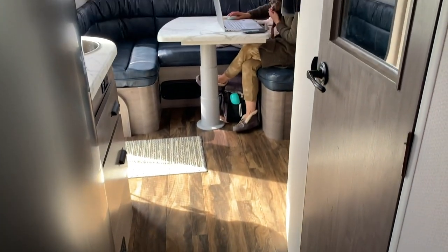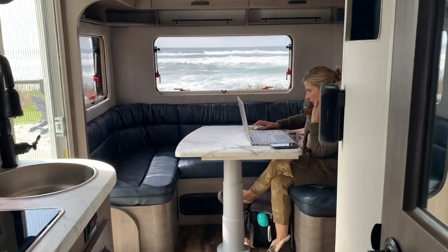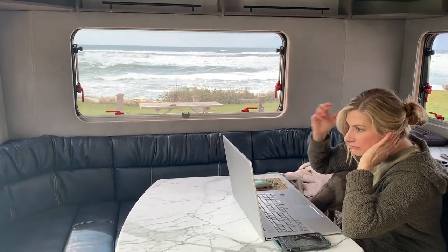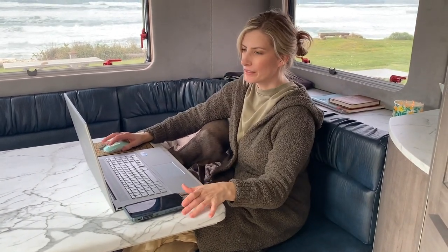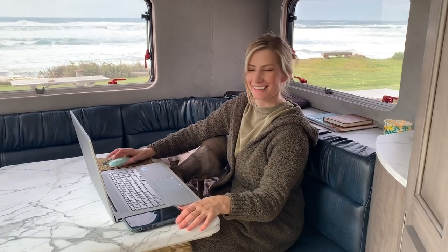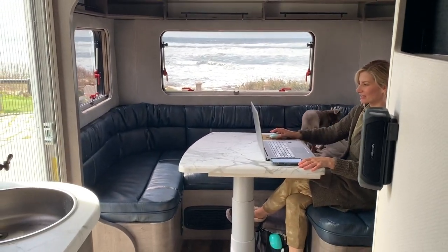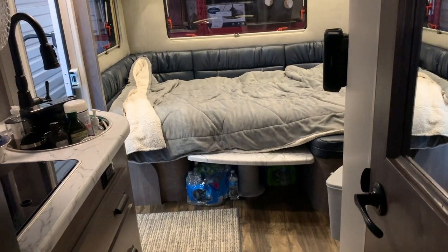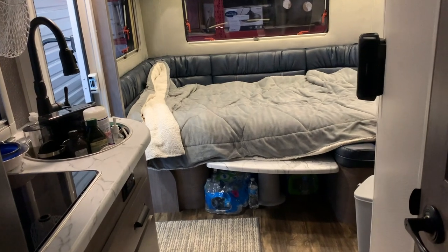I've been wanting to do this video for a while because we have the dinette at the back of the trailer. Another feature we really like is how the dinette is really separated from the bedroom, so it gives you two distinct separate living spaces. The dinette is an awesome area with lots of window coverage — you can see our full interior walkthrough video by clicking the card in the top right corner. This dinette actually collapses down and creates a second sleeping space that's really, really nice and spacious.